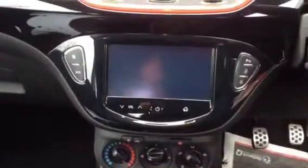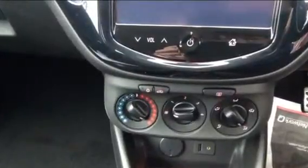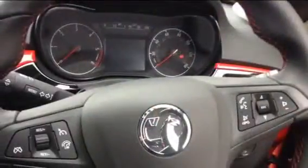front and rear parking sensors, Vauxhall's IntelliLink system, USB and iPod connectivity, and steering wheel mounted audio controls.